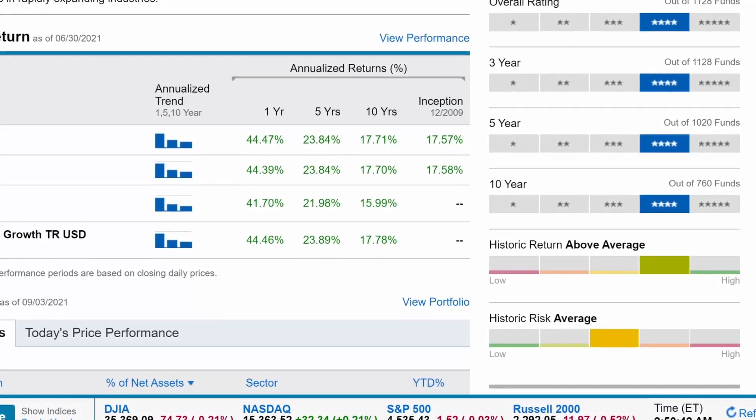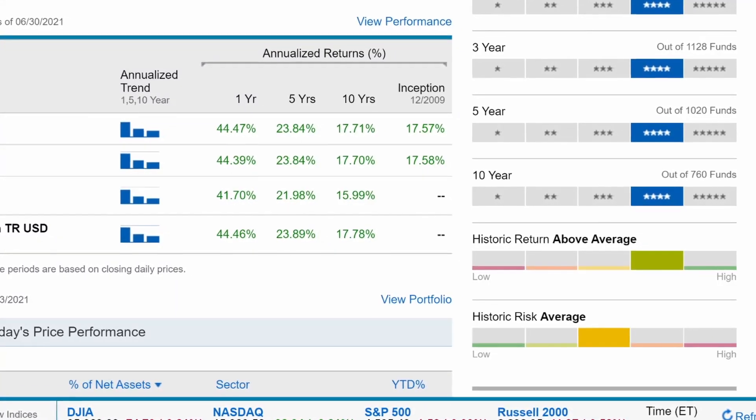The historic return of the fund is categorized as above average, and historic risk is average. Investment style is of course large cap growth.